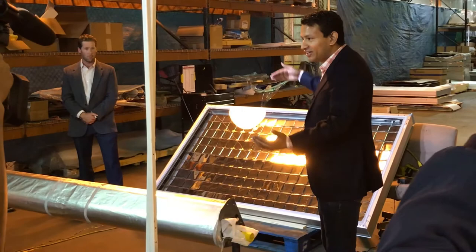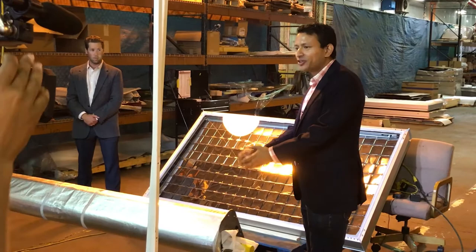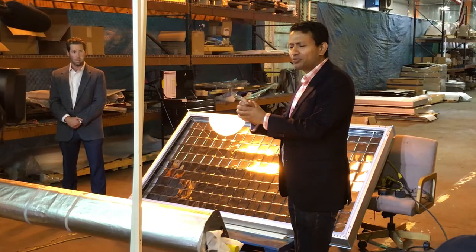That sunlight gets concentrated. When you go outside, you know the sun is hot. But by the time that sunlight gets here, it's concentrated by a factor of 30X. So if you can imagine how hot 30 suns is, it gets pretty warm.